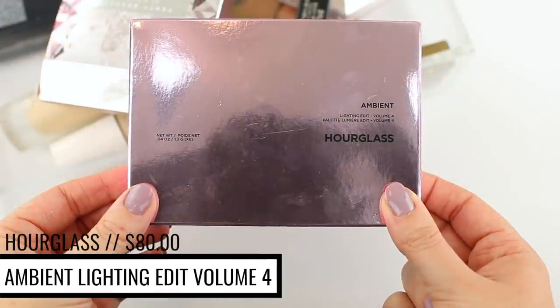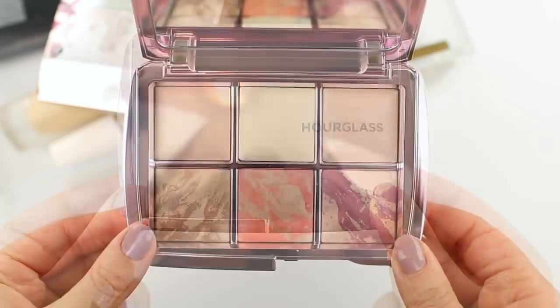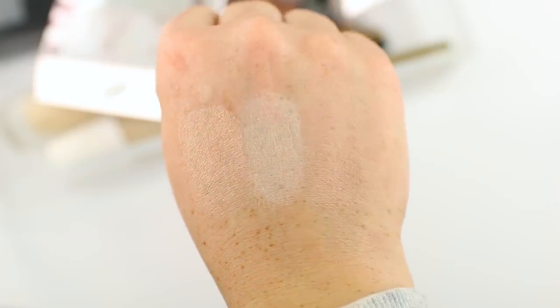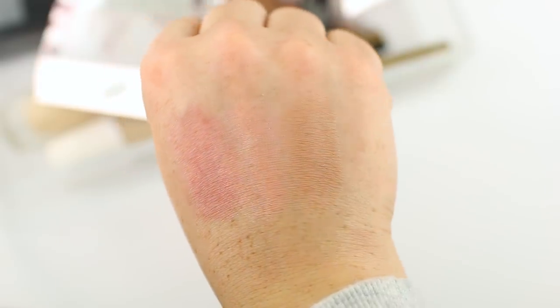The last thing I picked up is a little bit of a splurge — the Hourglass Ambient Lighting Edit Volume 4. I always say I'm going to grab one of these and never do because they're expensive, but I decided to just go for it and get the 20% off. Hourglass blushes are my absolute favorites — pretty much the only blushes I wear. Instead of spending nearly $40 on just one blush, this palette is a great way to expand my collection. It comes with two finishing powders, one strobe powder, one bronzer, one blush, and one strobe blush. I think the majority are permanent products, so if I fall in love with one I can always purchase the full size. I'll update you guys in a few weeks on whether I regret this purchase.